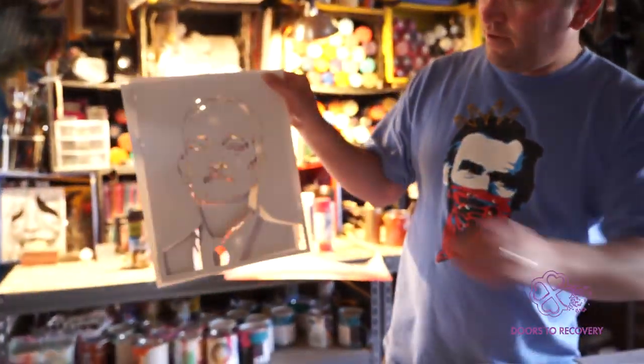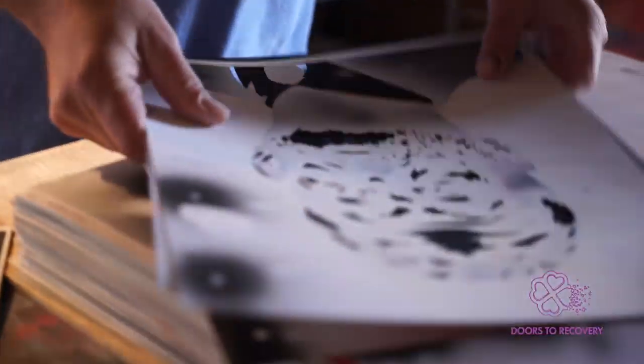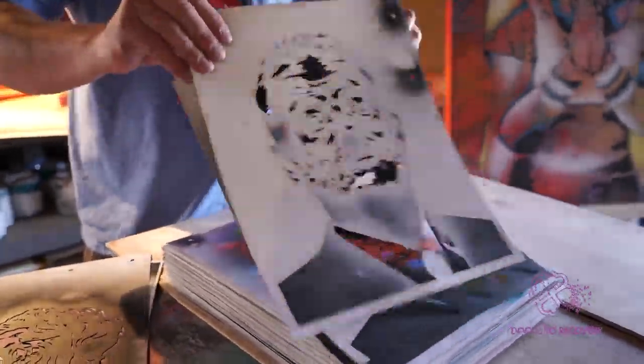Usually I try to work from an image that I have, and then I will cut out a stencil with an exacto knife and cut every little detail out, and that can usually take several days. They can be several layers or they can be one layer depending on what you're looking for.